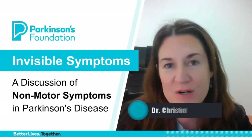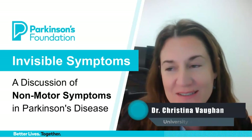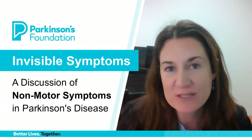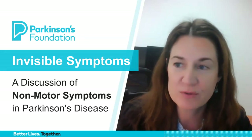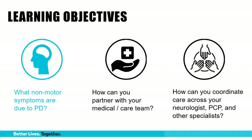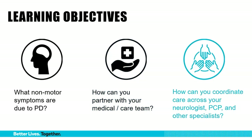Hello, my name is Christina Vaughn. I'm a movement disorders neurologist and a palliative care physician here at the University of Colorado and Anschutz Medical Campus. I'm pleased to be with you today to speak about non-motor symptoms in Parkinson's disease. My intent is to have a brief overview focusing on three main areas: first, what are the non-motor symptoms due to Parkinson's disease? Second, how can you partner in care with your medical team? And third, some tips to coordinate care across the different specialties involved.